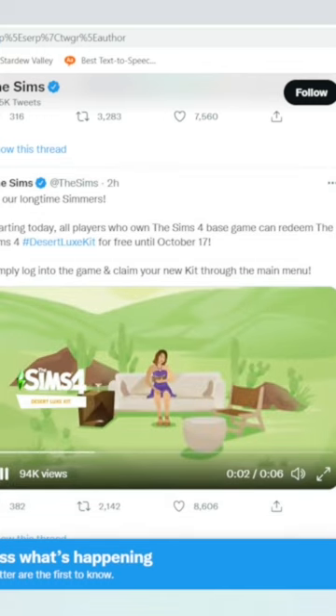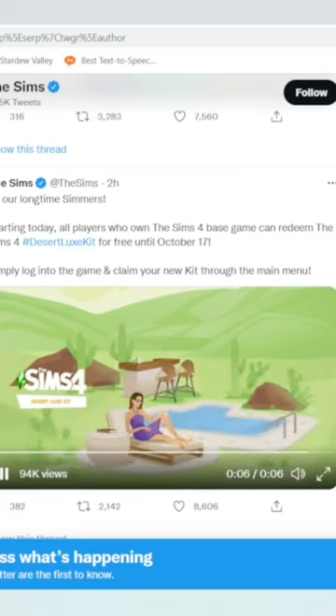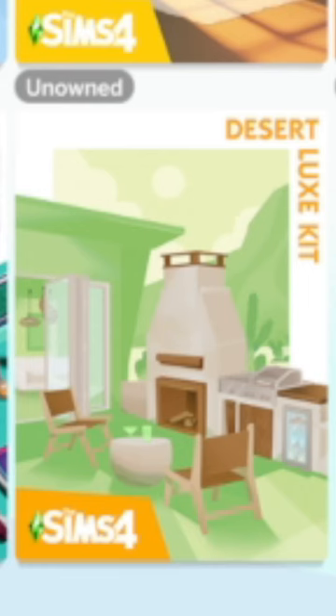So the Sims team just did something. You know the new kits they announced — the First Fit Kit and the Desert Luxe Kit? Well, they decided to make it free instead of us paying $5 for it.